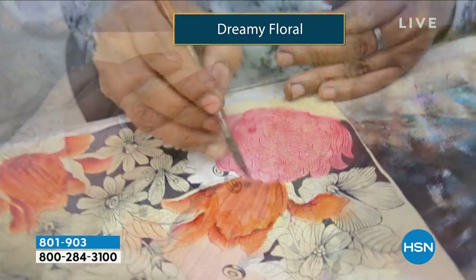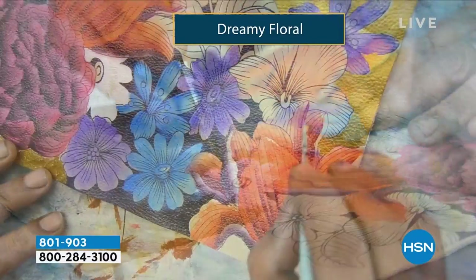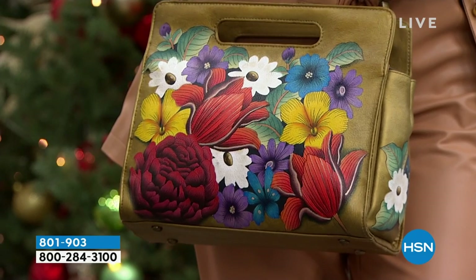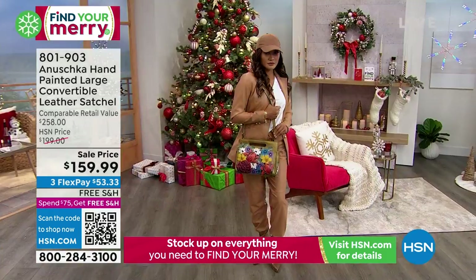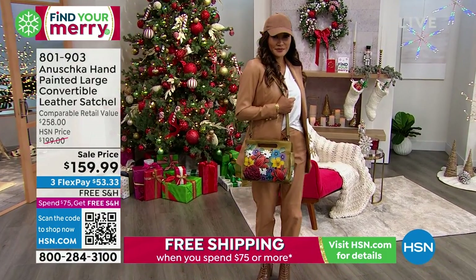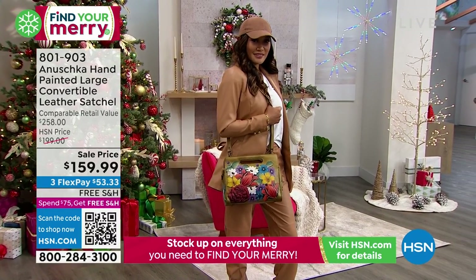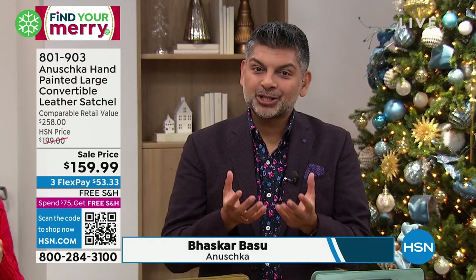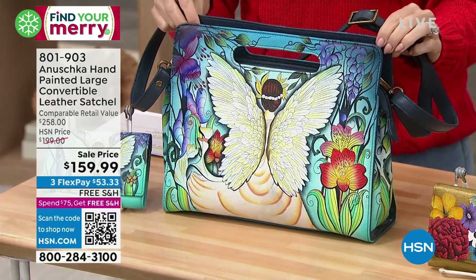When you think about how every Anushka is created, it starts with absolute white leather. Every color that you see — the gold in the background, the flowers — everything is hand drawn and hand painted. All the layers of paint are done one at a time. There's a reason why a bag like this takes almost 60 days in our workshop, making sure that every brush stroke is perfect.